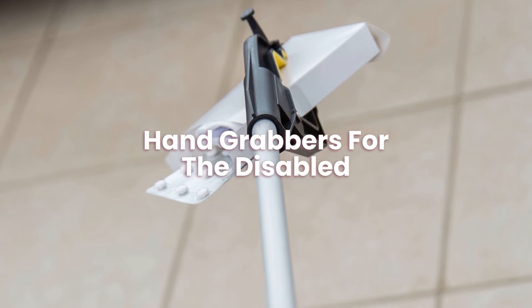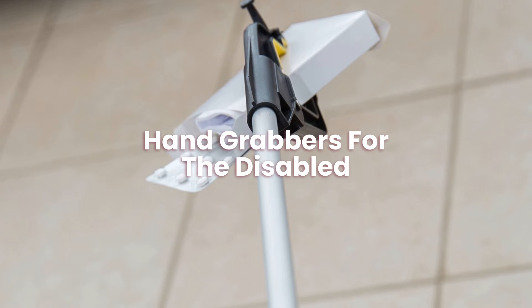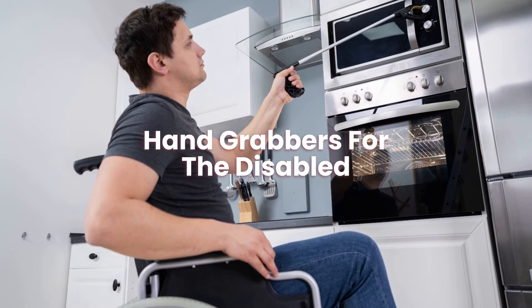Hand grabbers for the disabled. Hand grabbers can help people with disabilities by encouraging them to be more independent. This is due to them assisting people to be able to reach things that were previously out of their reach.